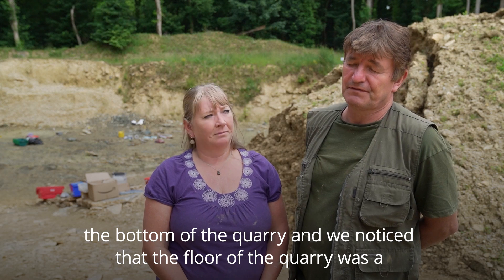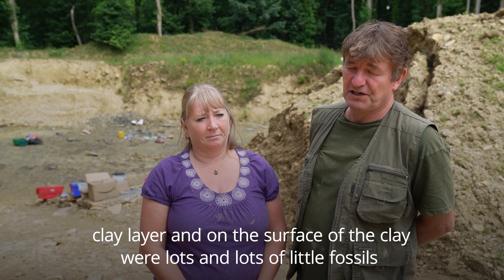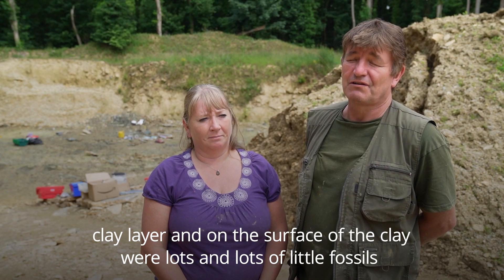We noticed that the floor of the quarry was a clay layer, and on the surface of the clay were lots and lots of little fossils.